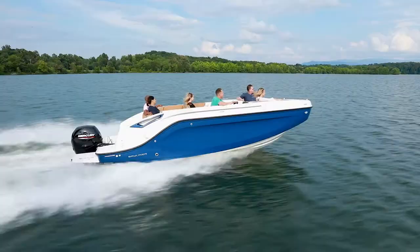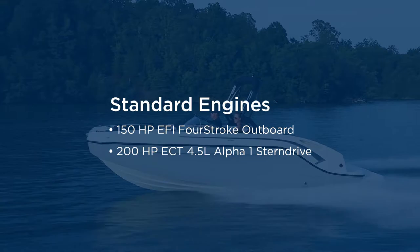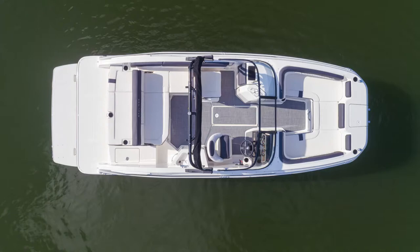Each model comes as a complete boat and motor package. Standard power is either Mercury Marine's 150 horsepower outboard or 4.5 liter 200 horsepower stern drive, with additional engine options available.